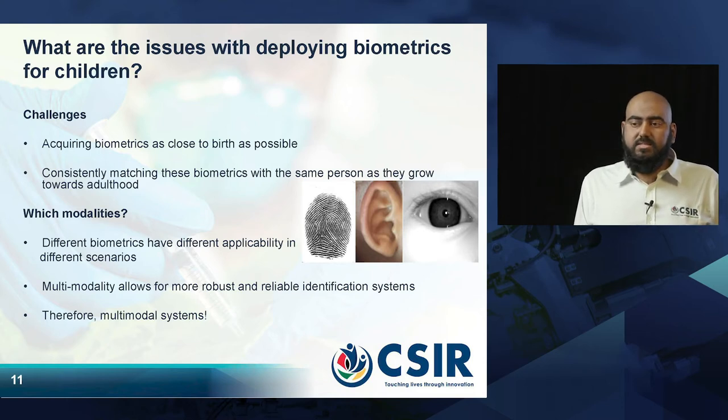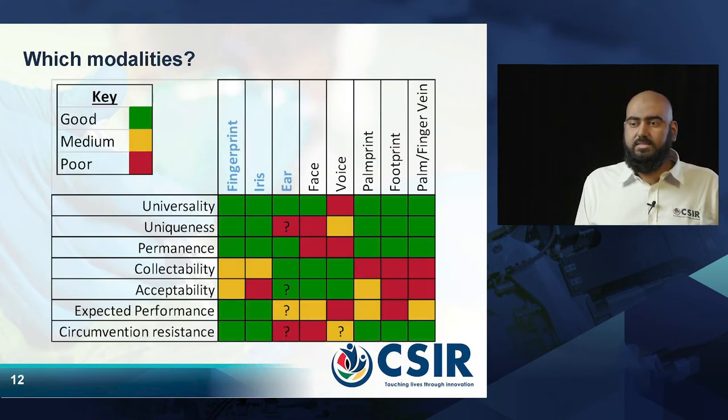We did an assessment of various biometrics. The ones that worked out best were the fingerprints, the iris, and the ear. We assessed them on criteria such as universality — meaning does everybody have this biometric? — whether it is unique per individual, and whether it is permanent over a long period of time.